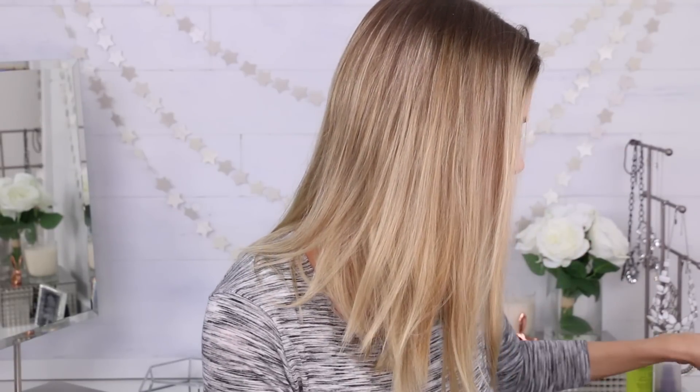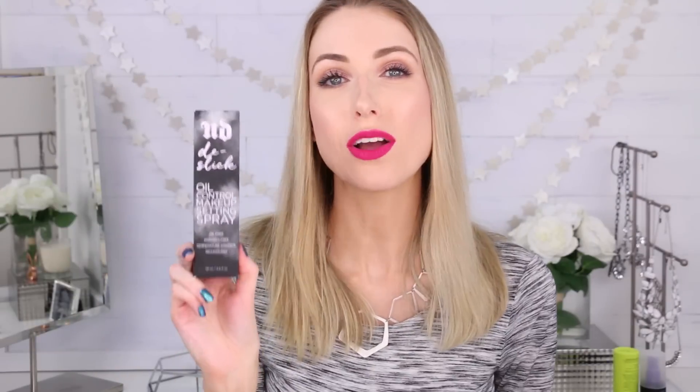They also have their All-Nighter makeup setting spray, which is a classic within the line. It works incredibly well — I'm not sure if this is a new formula or just relaunched packaging, but I've tried their All-Nighter before and it's fantastic. They also have their De-Slick oil control setting spray, which is another classic. I think they discontinued a similar product before and moved it into this spray, and people loved it. It's really good for anyone experiencing oiliness — it's just gonna soak it all up and keep you matte.